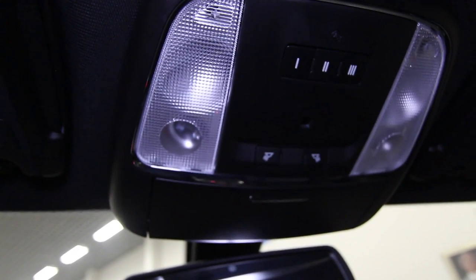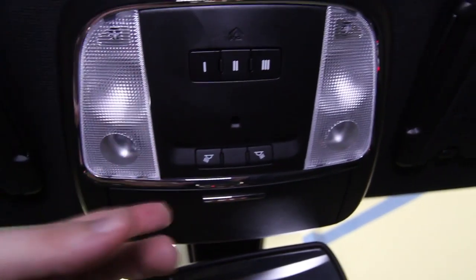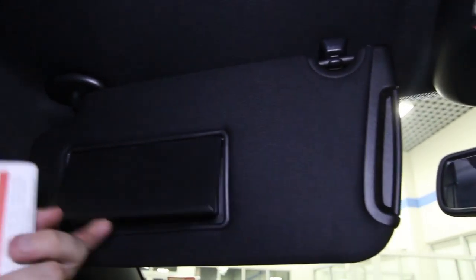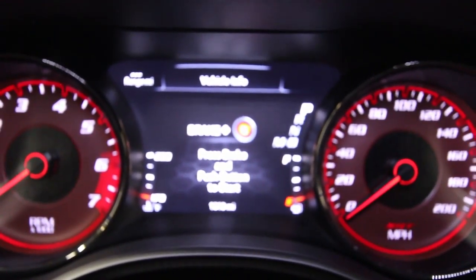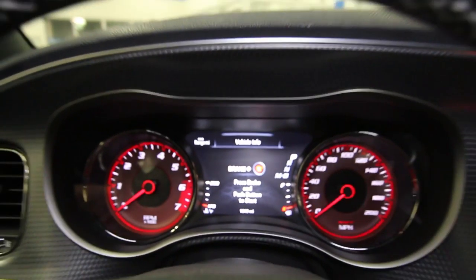This is a walk-around, in-depth video of the Hellcat, which is for sale. Up top you've got a sunglass holder, HomeLink for garage door openers, and overhead lighting. Both vanity mirrors have lights. The headliner is in great shape — overall the car is very clean. The mileage on it: only 1,313 miles. Extremely low mileage.